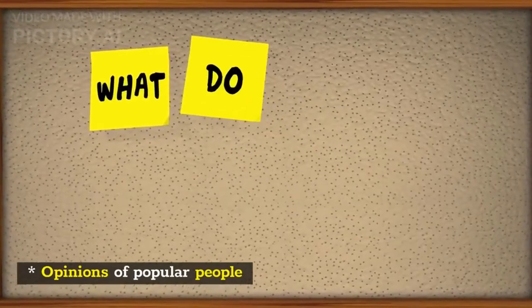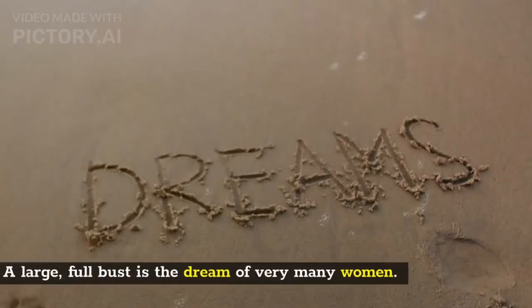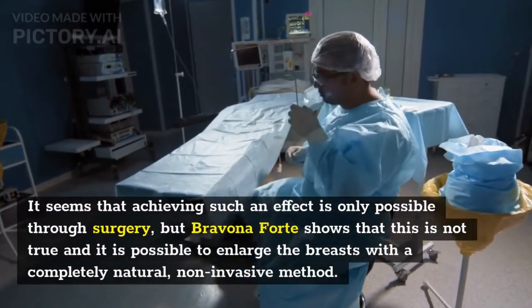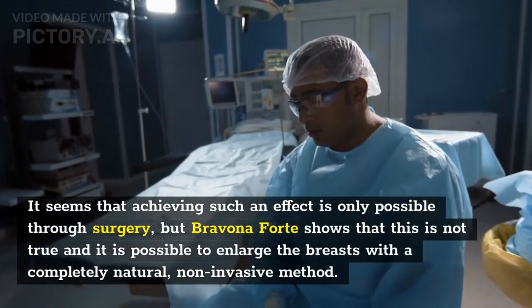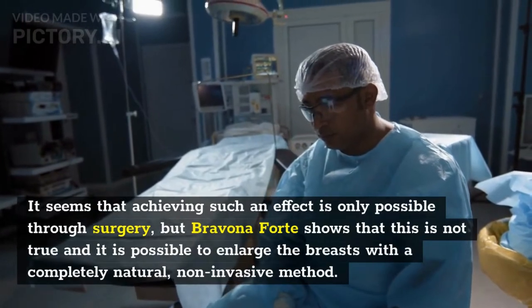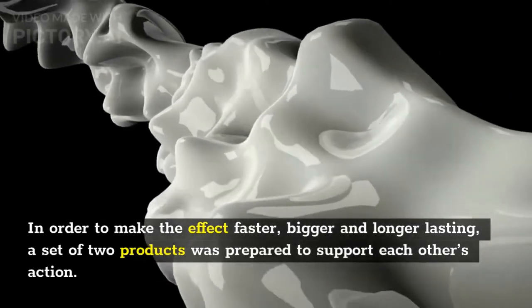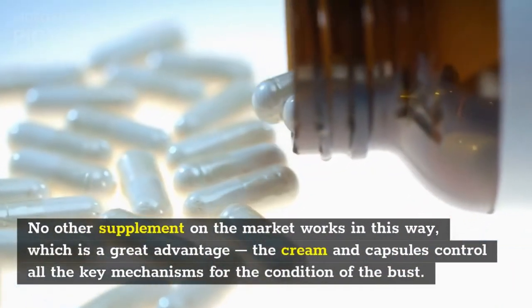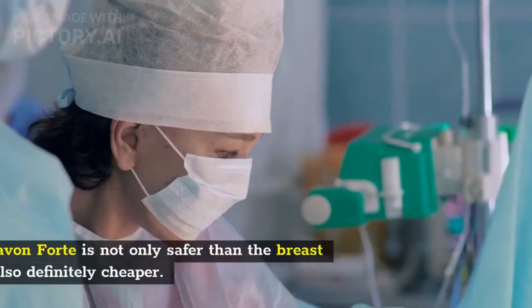Why use Bravina Forte? A large, full bust is the dream of very many women. It seems that achieving such an effect is only possible through surgery, but Bravina Forte shows that this is not true. It is possible to enlarge the breasts with a completely natural, non-invasive method. In order to make the effect faster, bigger, and longer lasting, a set of two products was prepared to support each other's action — no other supplement on the market works in this way.